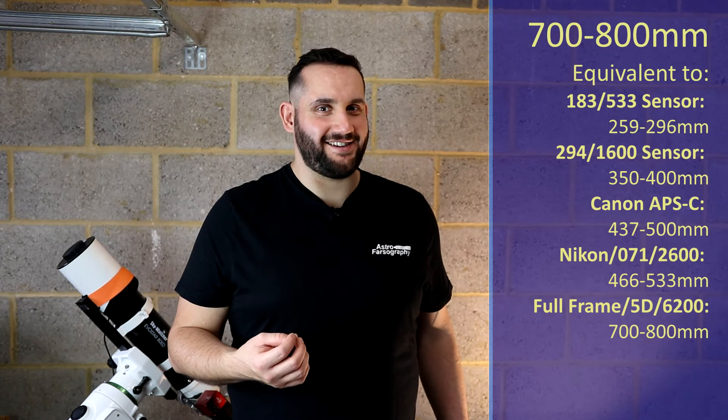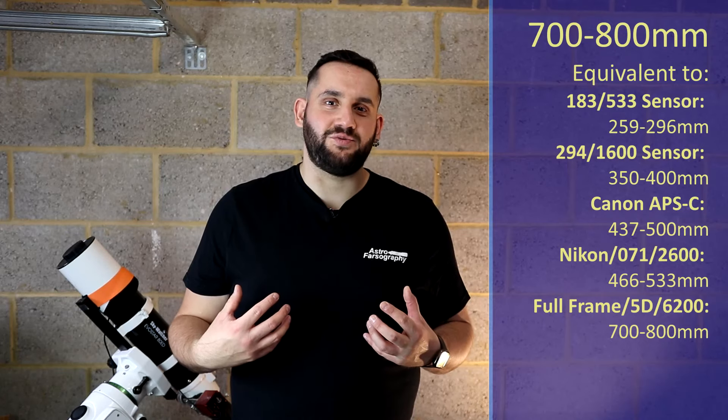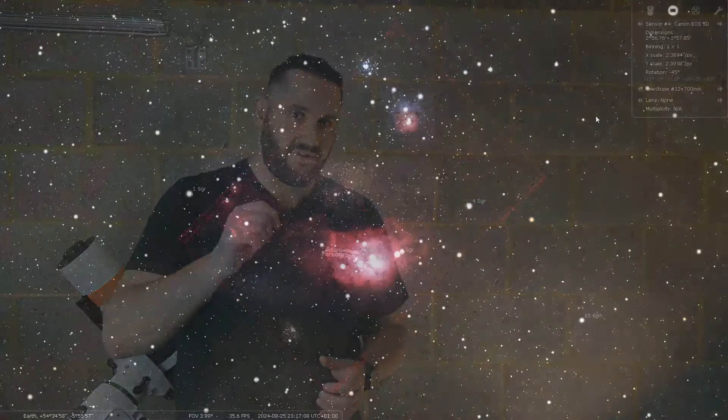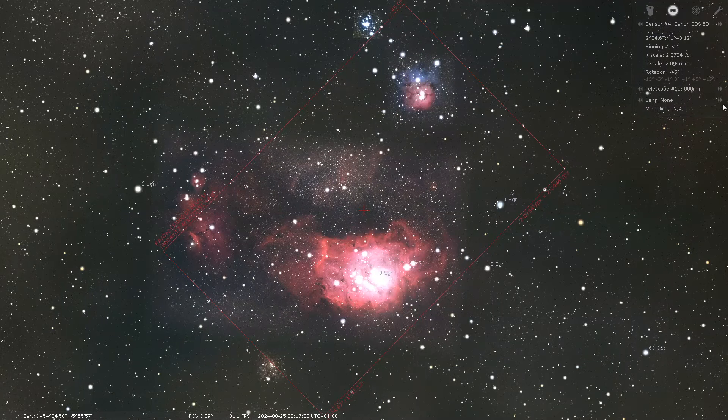At 700 to 800 millimeters I'm going to give you a double whammy — two targets for this focal length. If you can't really see the south from your latitude, I'm going to point you to M33, the Triangulum Galaxy, located in the constellation of Triangulum near Andromeda — a very nice face-on galaxy with great imaging potential. However, if you do have access to the south, I'm going to point you to M8, the Lagoon Nebula, located within Sagittarius — a wonderfully large pool of a nebula, absolutely gorgeous.